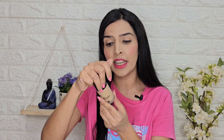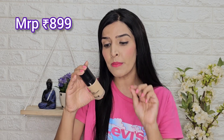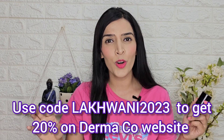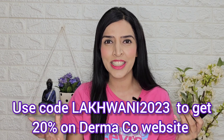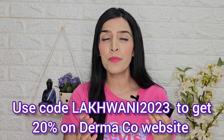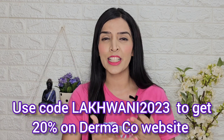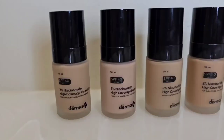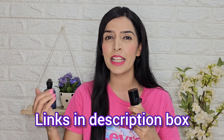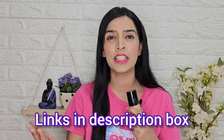The quantity is 30ml and its shelf life is 3 years. Its MRP is Rs. 899. Since I took it from the Dermaco website, I got a 20% discount using the coupon code LAKMANI2023 — you can also use it for 20% off. This product is also easily available on Nykaa, and I have all purchase links in the description box and comment section.